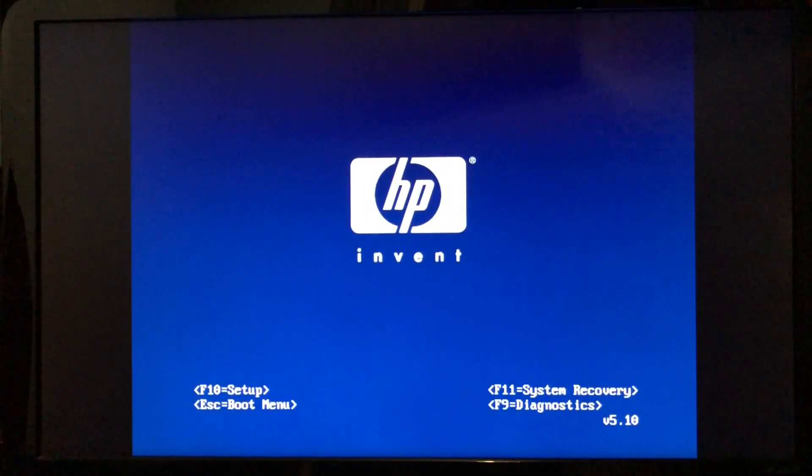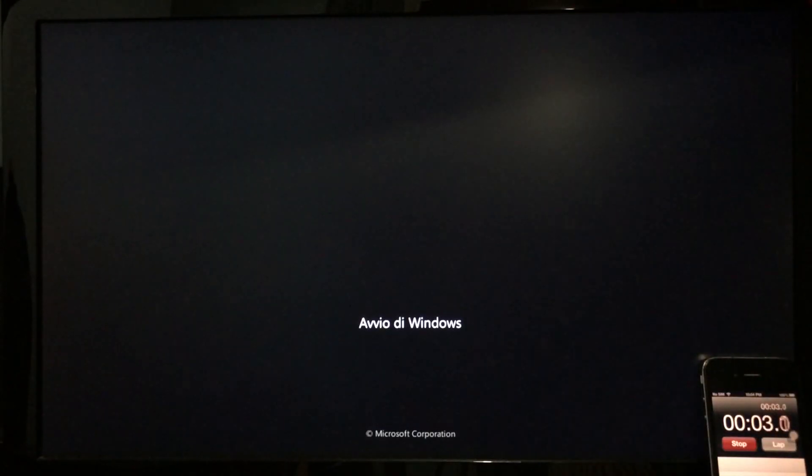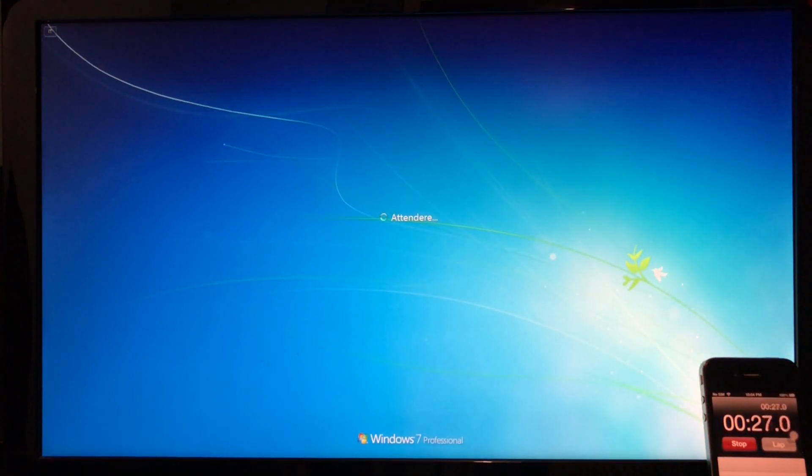This is my HP Pavilion computer from 2008. The hardware on it is almost all original: a 2.2GHz quad-core AMD Phenom, 3GB of RAM, and a 500GB 7200RPM hard drive.